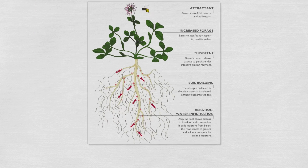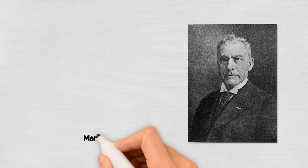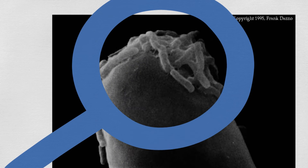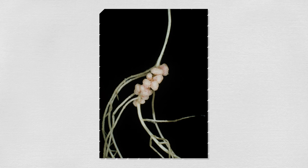He found that the nodules on the roots of legumes are the location where nitrogen fixation takes place. Martinus Willem Beyerinck, a Dutch microbiologist and botanist, discovered that the root nodules contained microbes. He further demonstrated that these microbes were bacteria, which he named rhizobia. These rhizobia are absolutely critical in the process of nitrogen fixation.